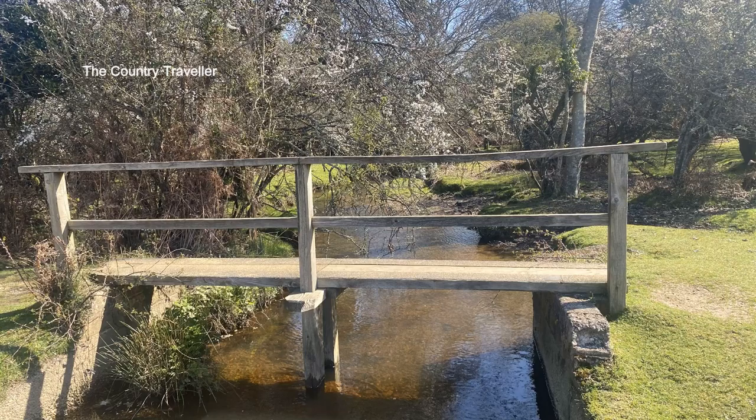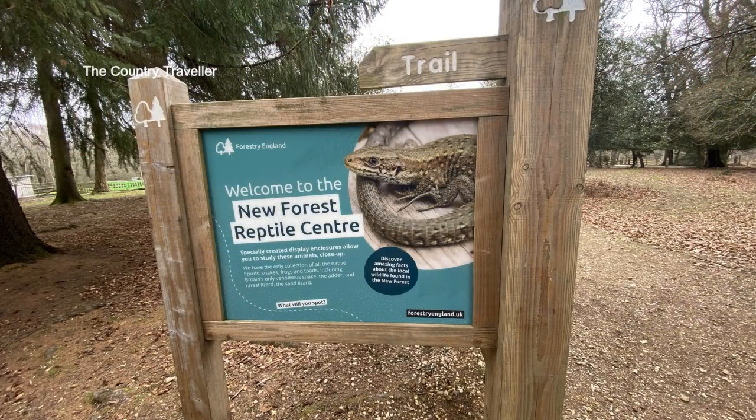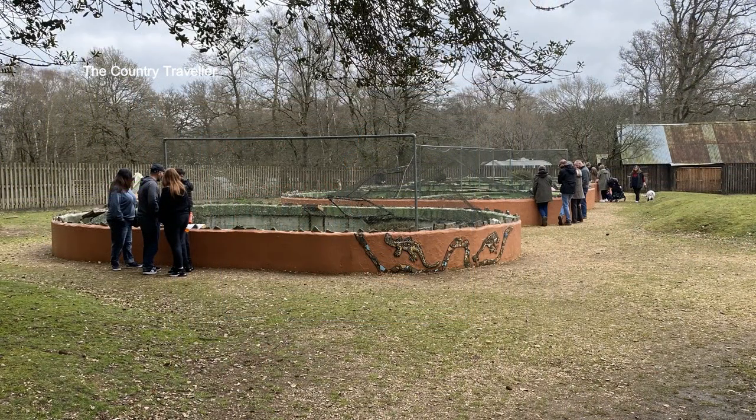April began with slightly warmer weather and we had a lovely sunny Easter until the bank holiday Monday washout. The New Forest Reptile Centre opened for the first time this year for the two weeks of the school holidays at Easter.